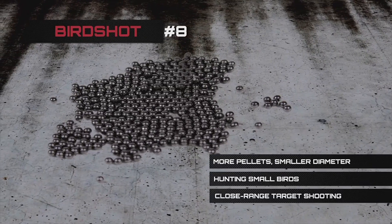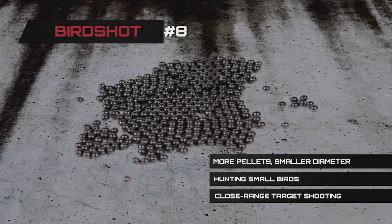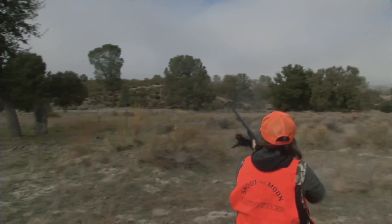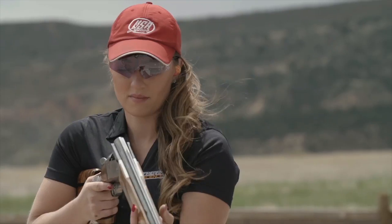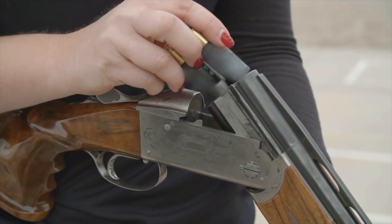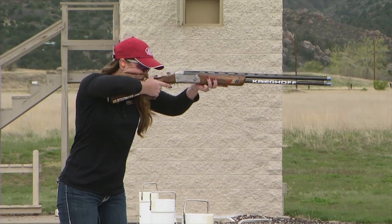Bird shot is sometimes numbered at an 8, which means more pellets of a smaller diameter. This size can be used to hunt small birds and is good for close-range target shooting, such as skeet and sporting clays. Notice the smaller pattern of the shot when it hits the target.